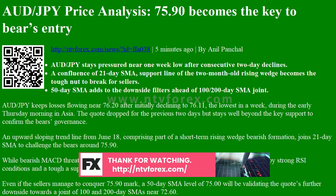AUDJPY keeps losses flowing near 76.20 after initially declining to 76.11, the lowest in a week, during early Thursday morning in Asia. The quote dropped for the previous two days but stays well beyond the key support to confirm the bears' governance.